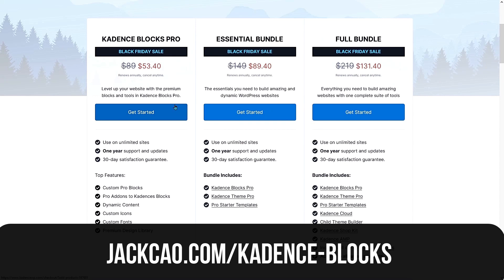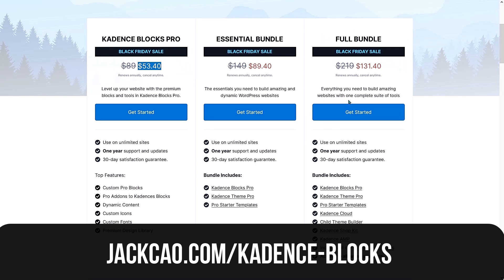I have to mention Cadence Blocks because it is probably the best Gutenberg block plugin I've used. The usual price for Blocks Pro is $89, which covers unlimited websites. On Black Friday, the price is slashed 40% to $53.40. Honestly, I would go for the full bundle because it provides a lot more than just the Blocks and theme. You can go check it out yourself.